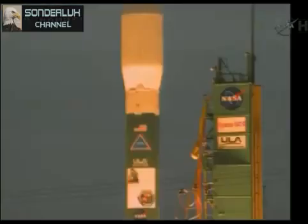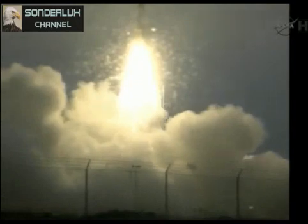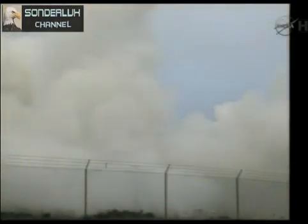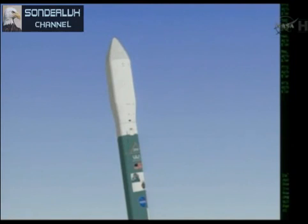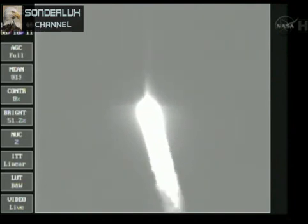We have ignition and liftoff of Aquarius and the SACD Observatory on an international mission to study Earth's salty seas. Ground lift solid, passing 22 seconds into the flight. Recovering nicely from the initial launch transients, main engine control is good, Vernier control is good.